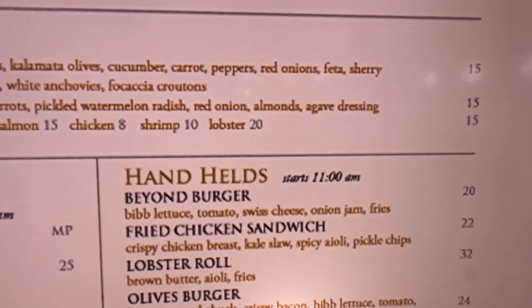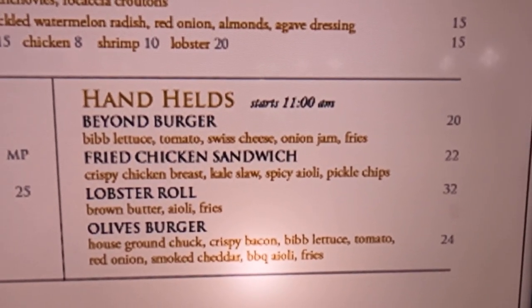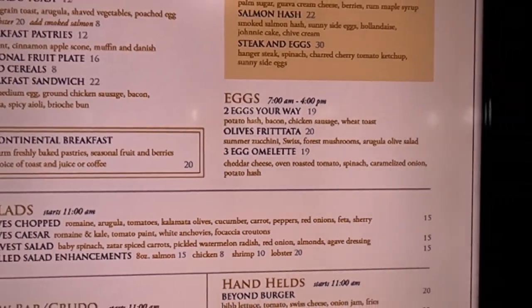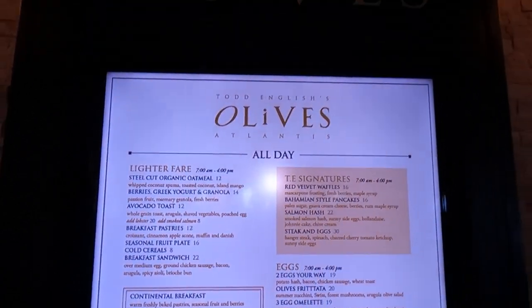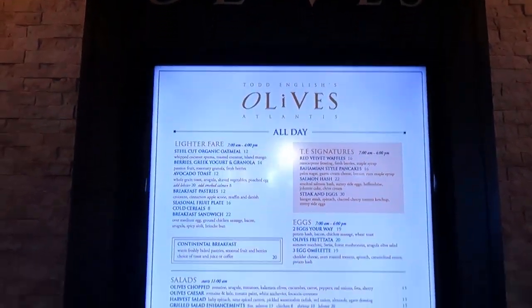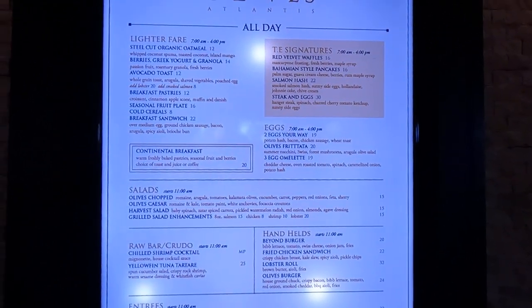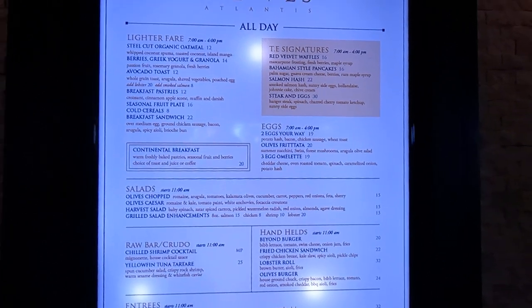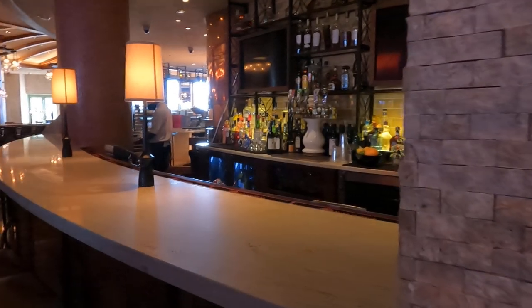They also have lunch here, so you can see some of the handhelds. A burger is $20, so that is a little expensive. But on the whole, we have found that the food here at the Atlantis has not been overly expensive. If you're not eating in a fine dining establishment, which you would consider Todd English's to be, the food really isn't that bad — it's reasonably priced.